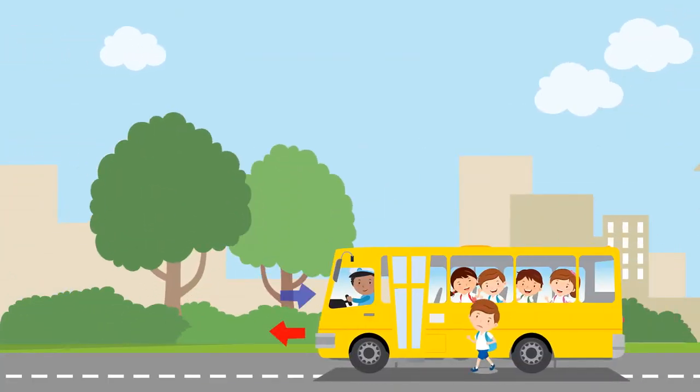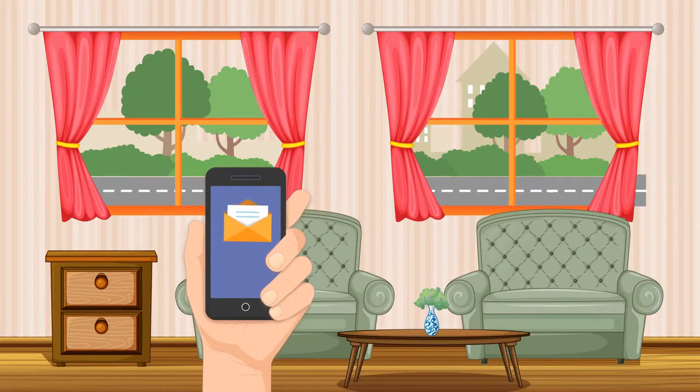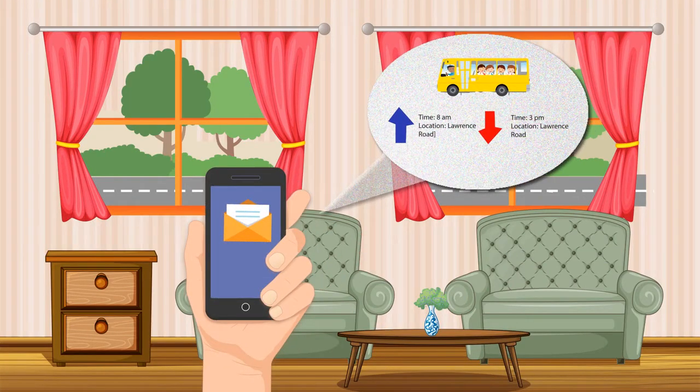Every time the student enters or exits the school bus, the parents receive a text message notifying them about the time and location of the pickup and drop.